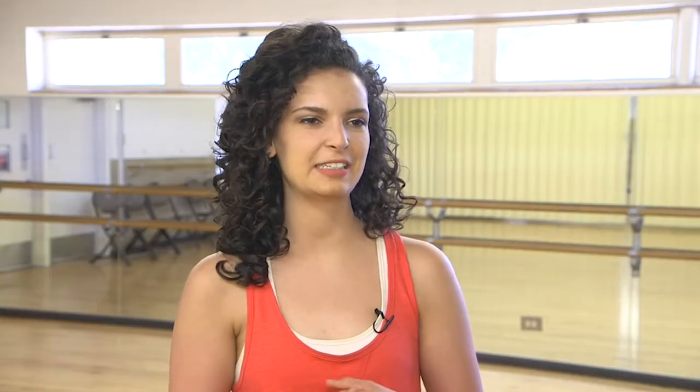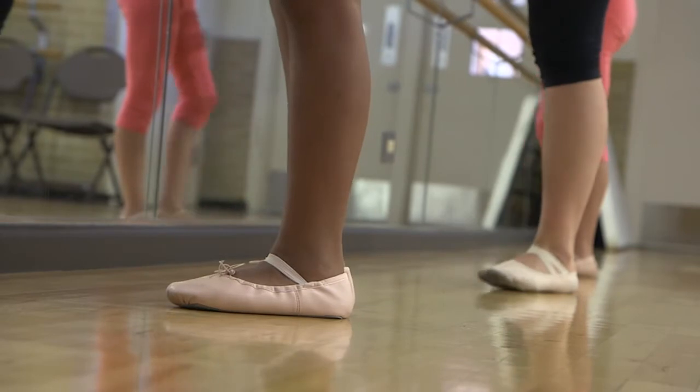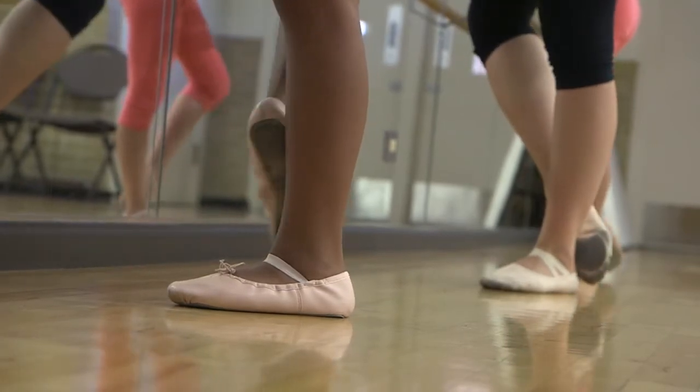I try to teach them a little bit of history. Sometimes we might even watch some videos real quick. I'll show them women on pointe dancing and performing, like Swan Lake or something.